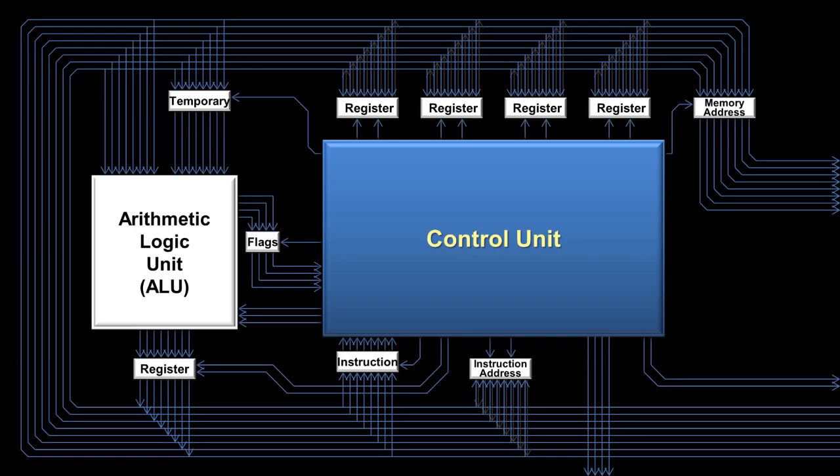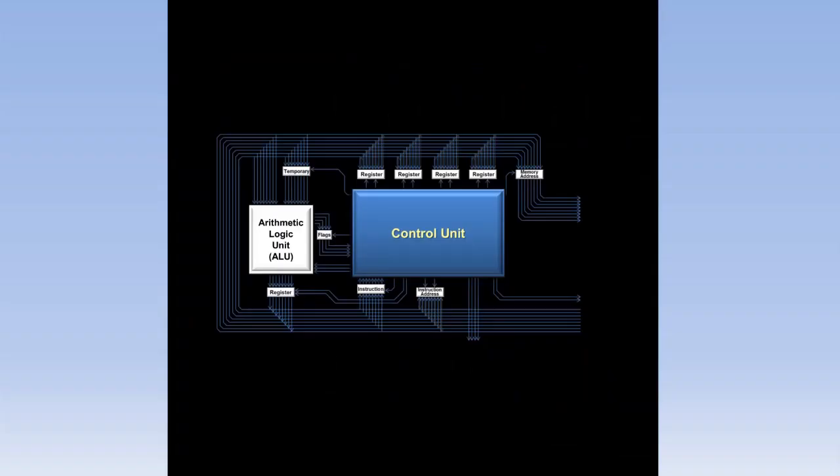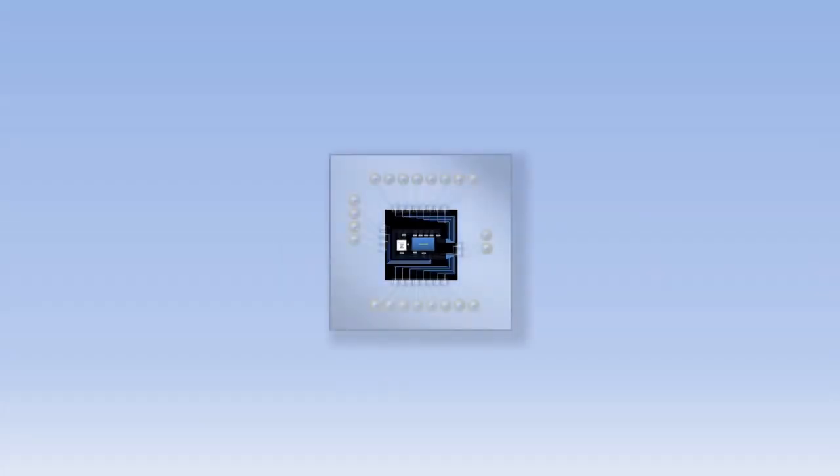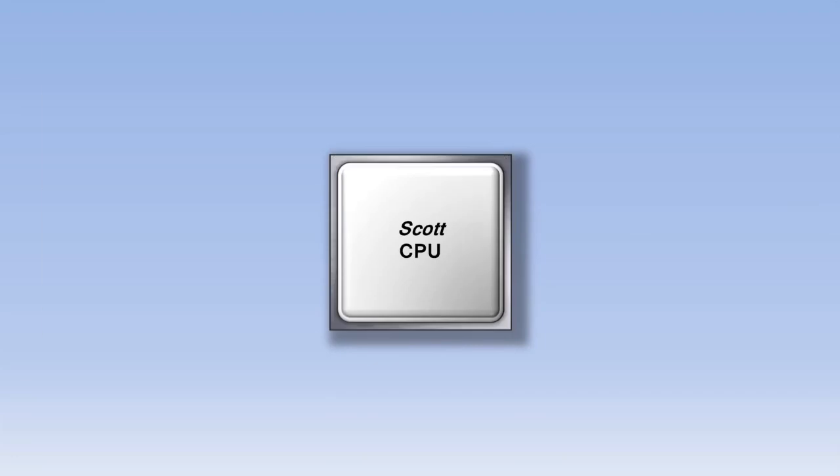Each instruction we've seen can be processed by the Scott CPU in about six clock ticks. Modern CPUs can process multiple instructions per clock tick, meaning the computer you're using to watch this video is likely processing tens or even hundreds of billions of instructions per second. That phenomenal speed is accomplished by using more than one of each component and making sure all components are active as much as possible. This makes modern CPUs much more complicated than the Scott CPU, but they are still fundamentally doing the same things. Now let's zoom back out and see all the wires running back out to the pins on the chip — on the right are the set RAM and enable RAM wires, on the top are the RAM address wires, on the bottom are the data wires, and on the left are the input-output control wires.